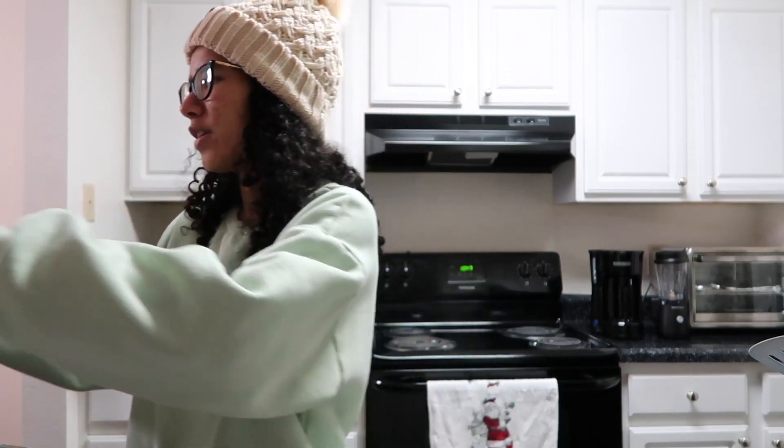Welcome to the grocery haul section of this Vlogmas. We did major grocery shopping today because we didn't have lots of things stocked up, so I thought it was a perfect opportunity to do a grocery haul and show you more or less the things that we get on a bi-monthly basis. I'm gonna try to get through it really quick — I don't have to explain what most of these are, just show it and mention the name.